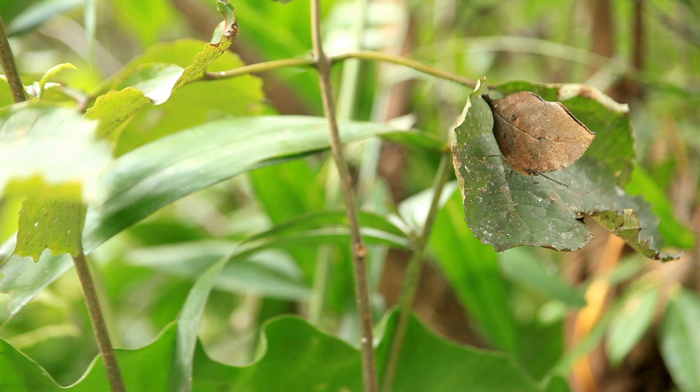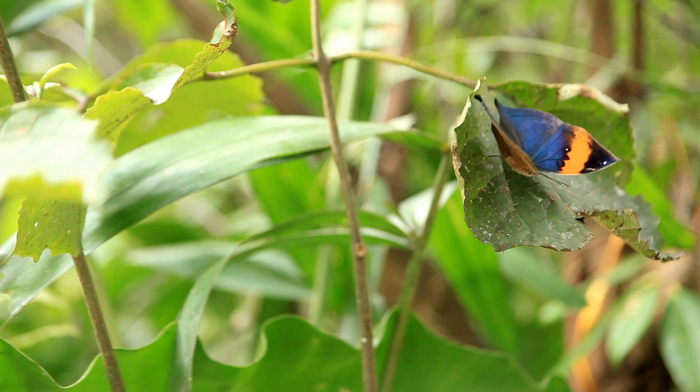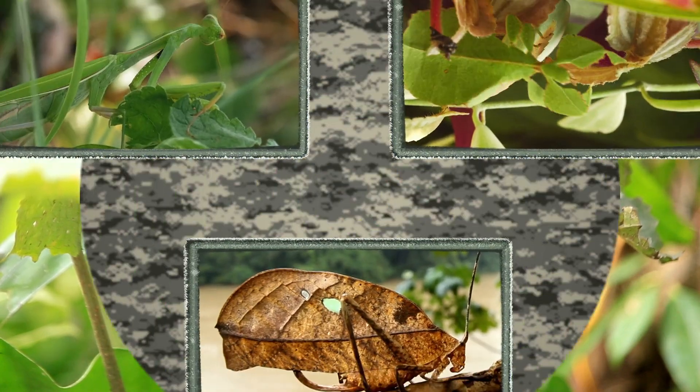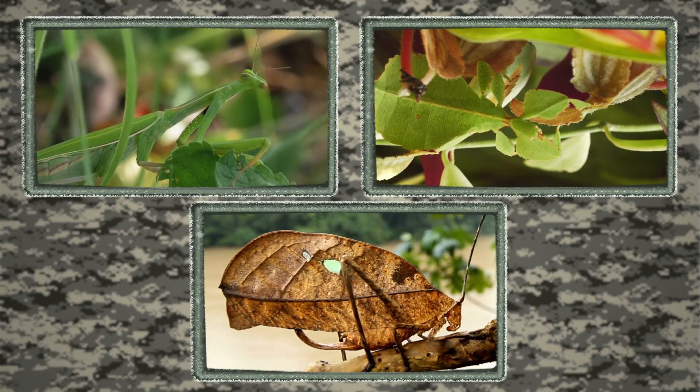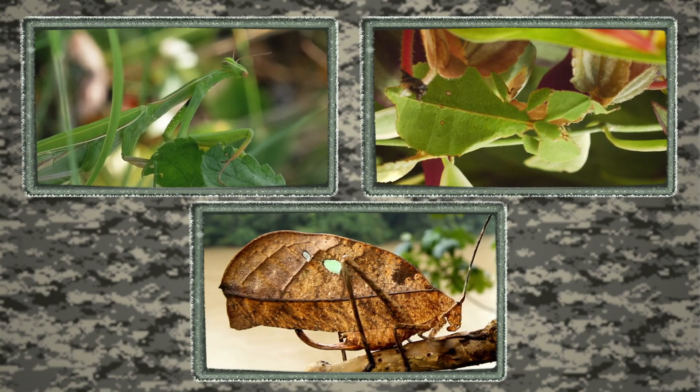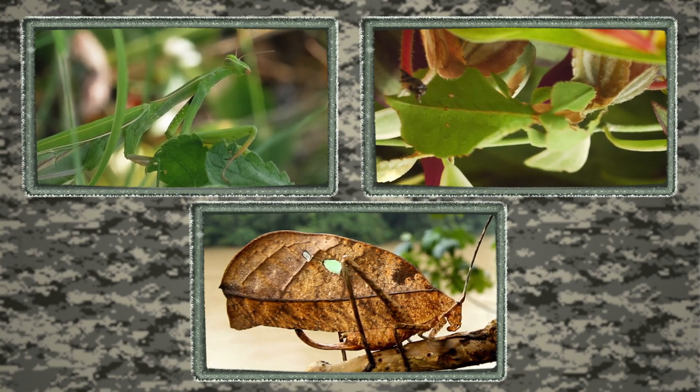This is an example of camouflage. Camouflage is a way to hide a person, animal, or object. Here are a few more insects disguised as plants. Do you see how their colors and shapes help them blend right in with their environment?